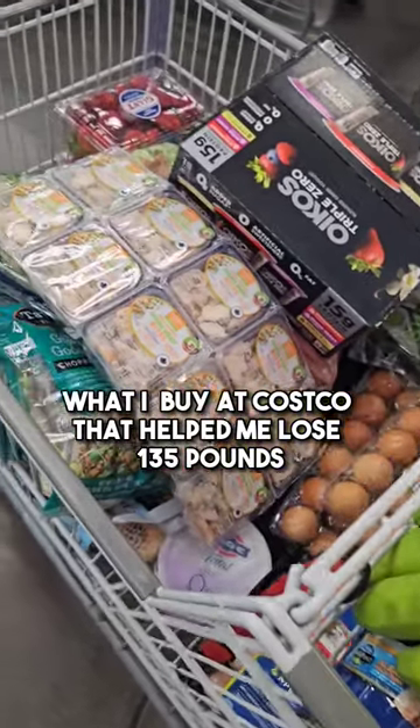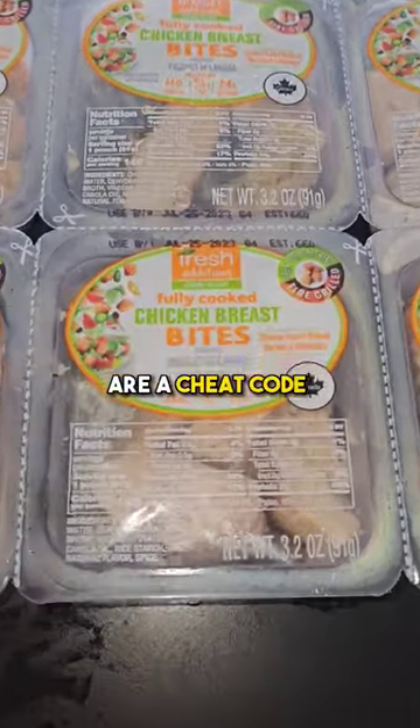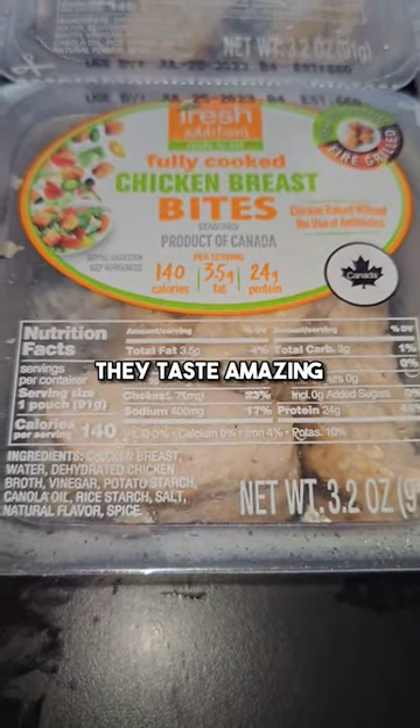What I buy at Costco that helped me lose 135 pounds and go from this to this. These chicken breast bites are a cheat code — they're only 140 calories, have 24 grams of protein, and they taste amazing.